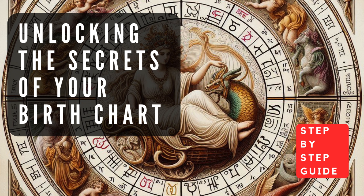Mars is the planet of action, energy, and assertiveness — its placement indicates how you pursue your desires, handle conflicts, and express your passion and drive. Jupiter represents growth, expansion, and abundance — its position reveals your sense of optimism, philosophical outlook, and areas where you may experience opportunities for growth and success.